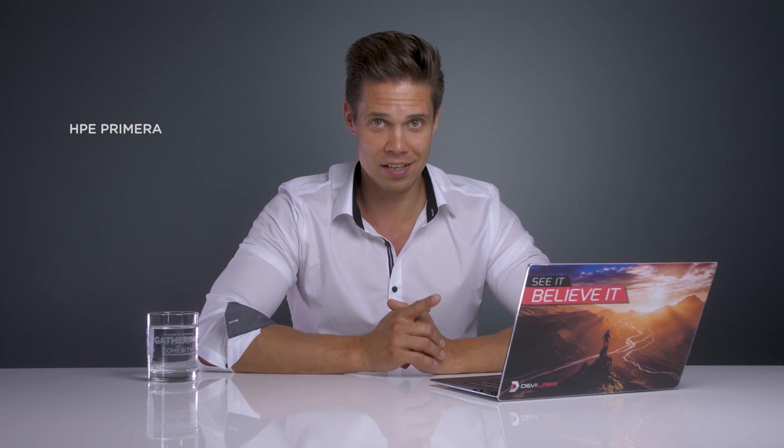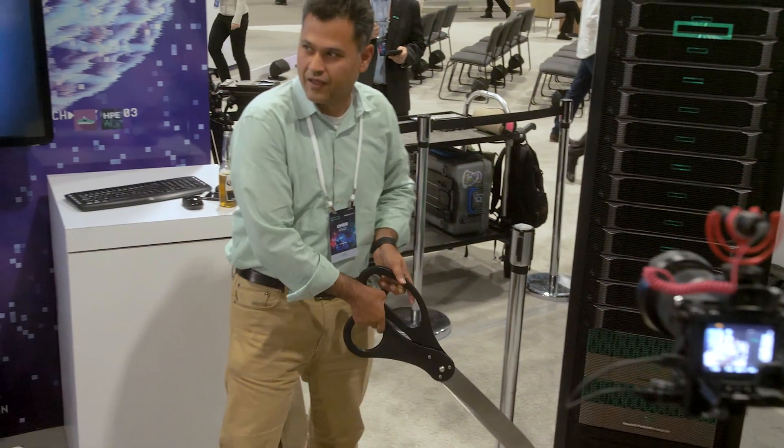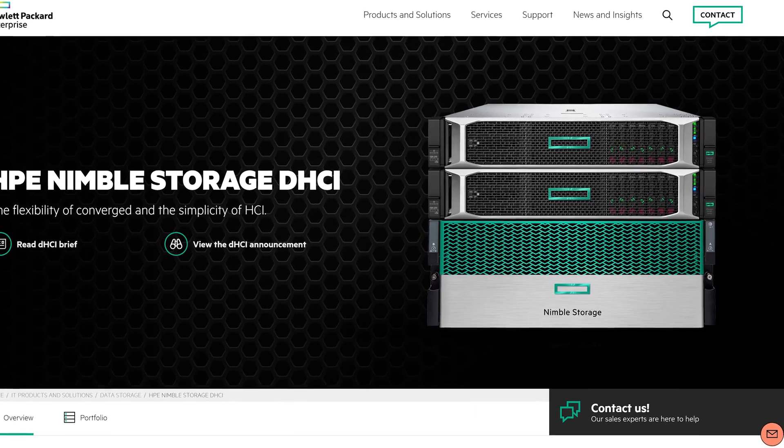I will definitely be making another dedicated video about Primera later on. The other interesting announcement was the Nimble Storage DHCI — the D standing for disaggregated. I'm not quite sure what to think about this, as it seems like it's stepping a little on my SimpliVity territory — so I need some time to process this. But it has some very interesting elements. The biggest reason for its existence is the independent scalability of compute and storage resources with the easiness of hyperconvergence.